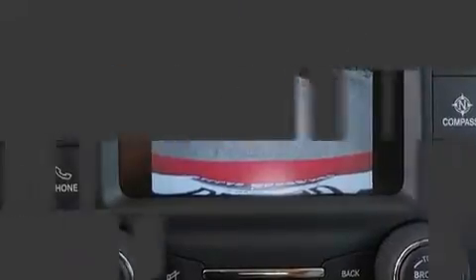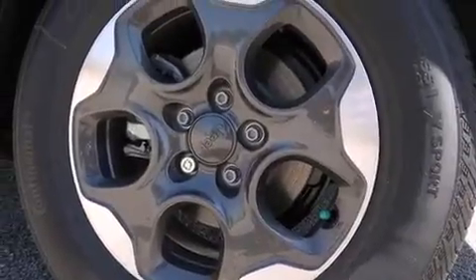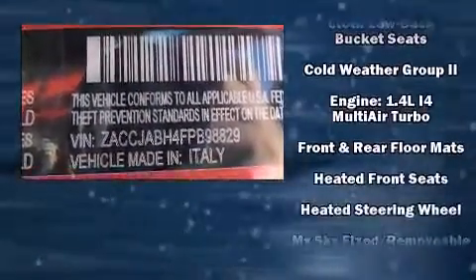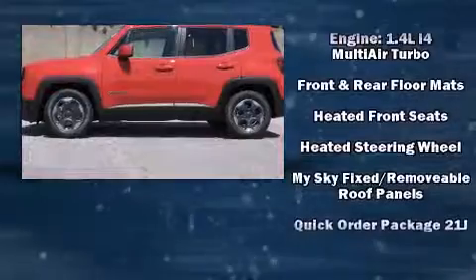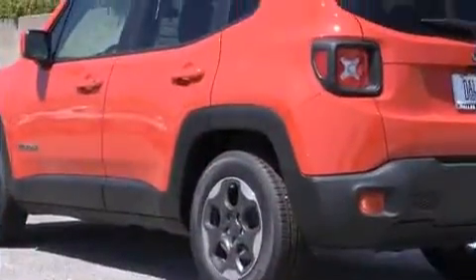Jeep ensures the safety and security of its passengers with equipment such as dual front impact airbags, front side impact airbags, traction control, brake assist, anti-whiplash front head restraint, a panic alarm, and four-wheel disc brakes with AVS. With electronic stability control supplementing mechanical systems, you'll maintain precise command of the roadway.